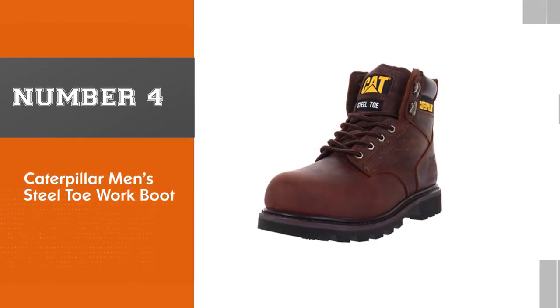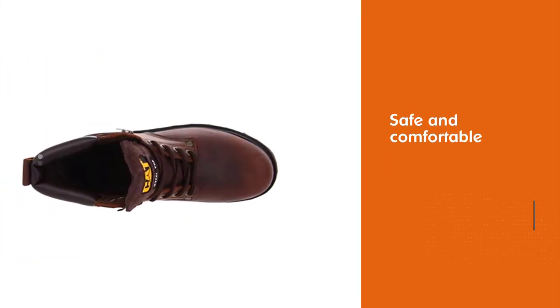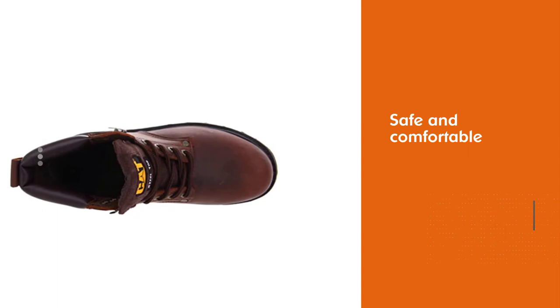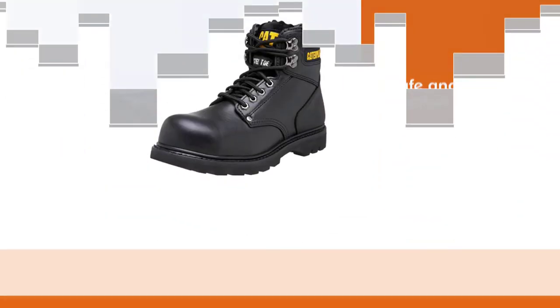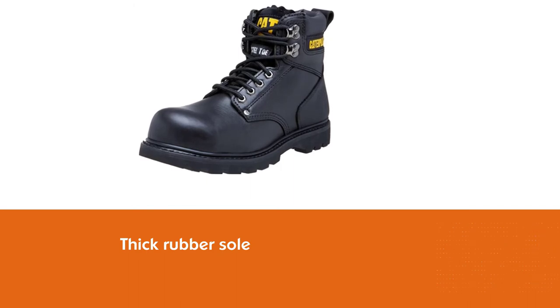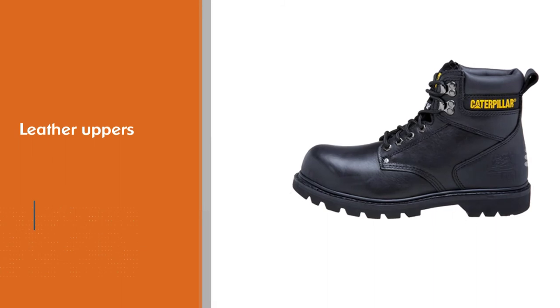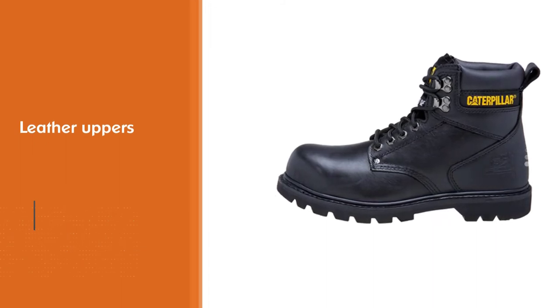Number four: Caterpillar men's steel toe work boot. These boots from Caterpillar are a heavy-duty option for men that work in dangerous environments. They'll keep you safe and comfortable on virtually any construction site. Your feet are cradled in the boot instead of simply sitting on top of a flat sole. When you walk, the insole will help to absorb shock, and the thick rubber sole also helps to take care of the force of impact.